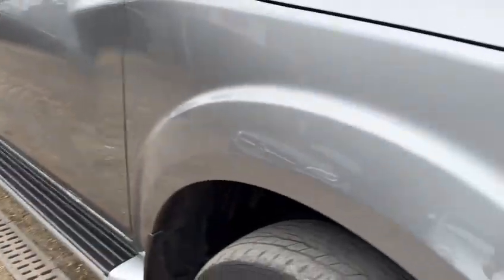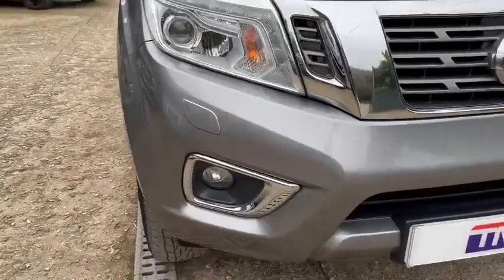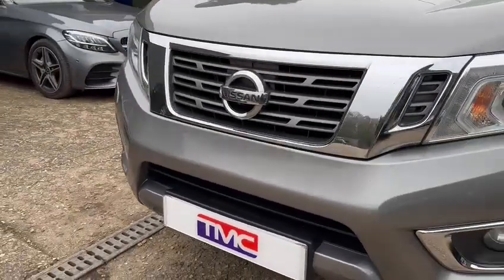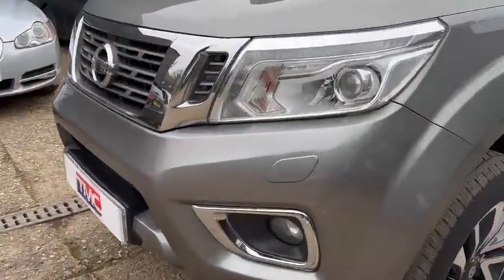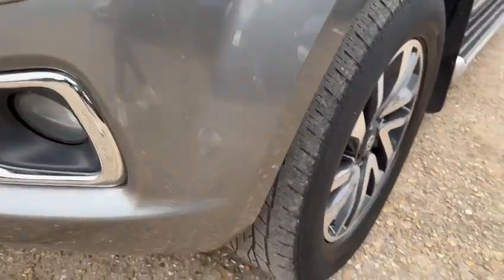Now moving towards the front of the vehicle, we've got the wheel arches and bumper as we go. The wheel arches are looking quite healthy. Moving across, looking at the grille — looking really nice along the top and the bottom there, no cracking in that. And the wheel arches down on that side are looking good too.